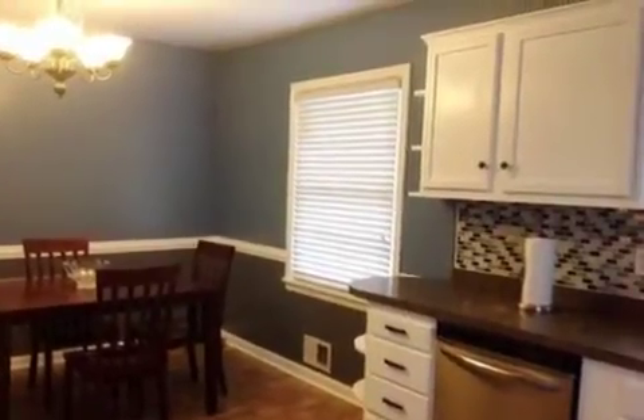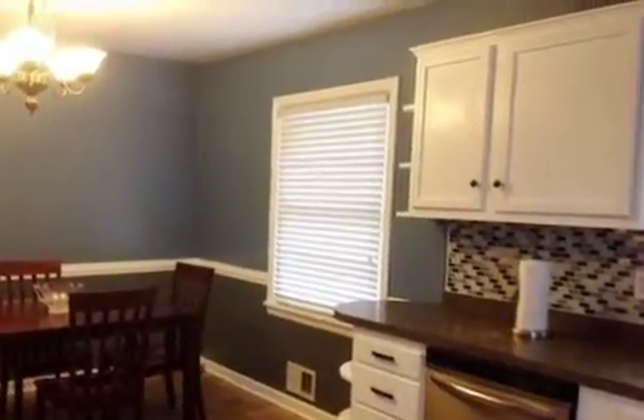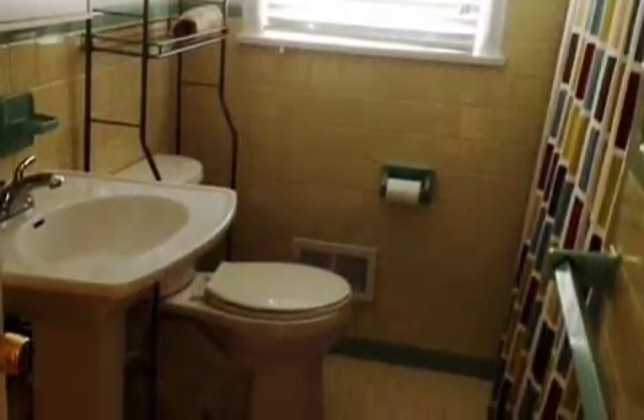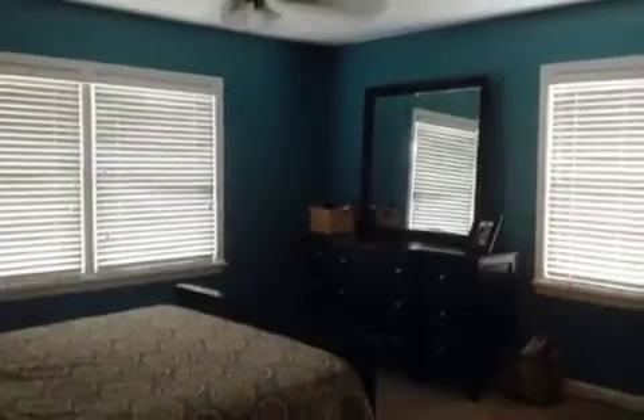Additional information is as follows. This home was purchased with four bedrooms in 2009 and can be converted back. Sellers are motivated to sell. Call today for your private showing with Teresa. The approximate square footage is 2,173 square feet.